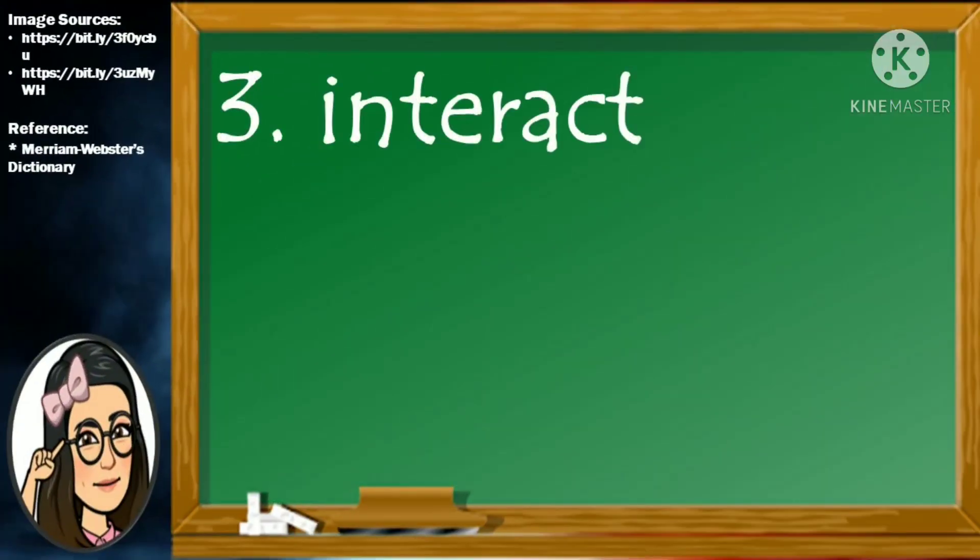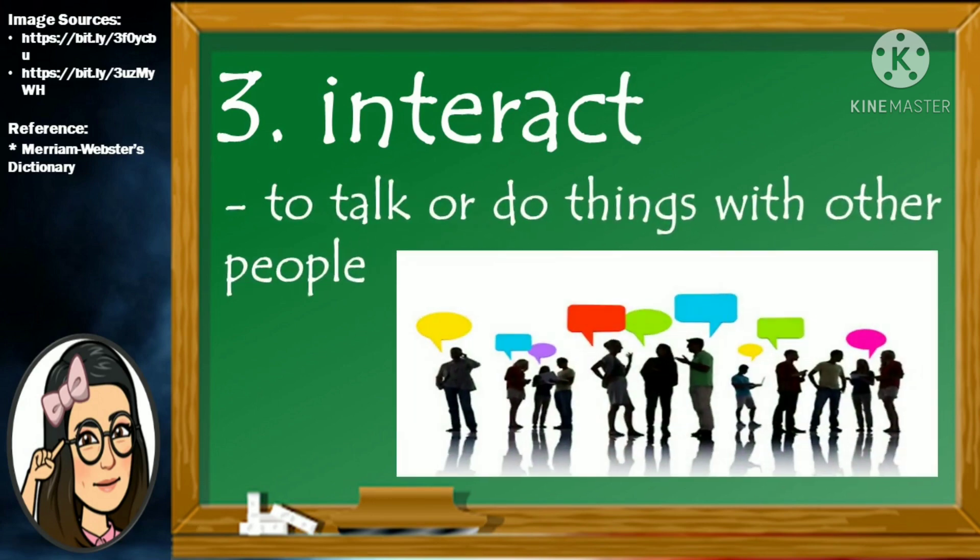Number 3. Interact. I-N-T-E-R-A-C-T. Interact means to talk or do things with other people.